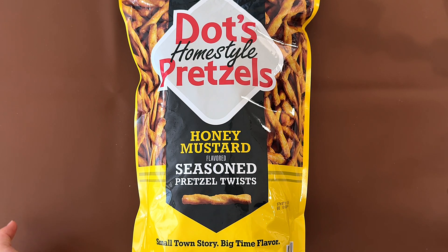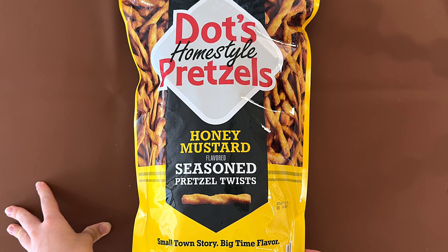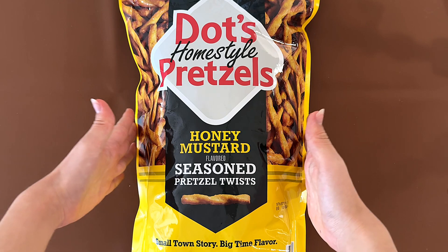Hello Tiny Reviewer Friends! Today I'll be reviewing Dots Homestyle Pretzels Honey Mustard Flavored Seasoned Pretzel Twists. I've already tried these before and they're in my opinion really really good, but this is Costco's version and Costco has a really really big bag, and this is how big it is compared to me.